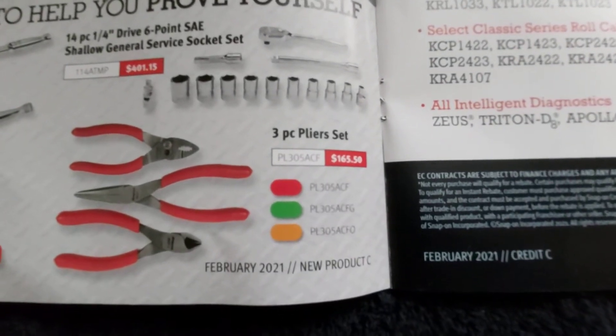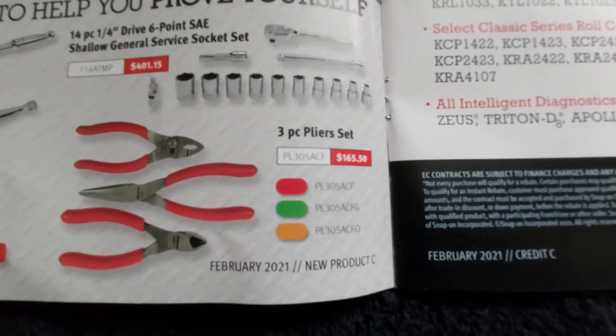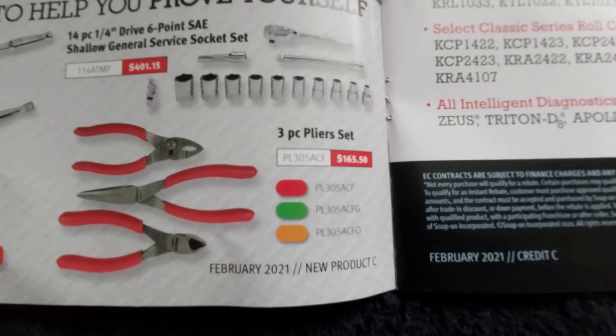There's the 3-piece plier set. I've had that set for years and I've never had any issues.